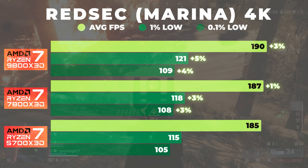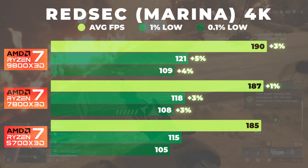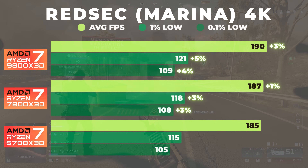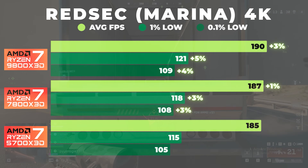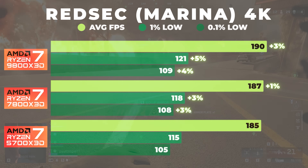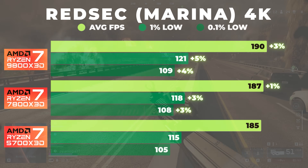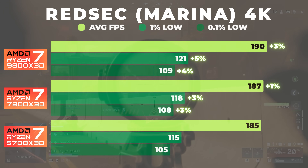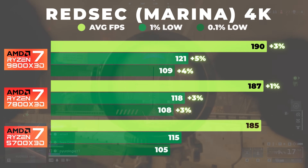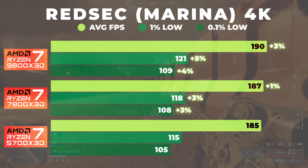Finally, at 4K, the results tightened significantly. All three CPUs land within just a few frames of each other, with the 9800X3D averaging only about 1–3% higher than the 7800X3D. The GPU becomes more of the limiting factor here, and the frame lows are nearly identical across all three chips. RedSec becomes heavily GPU-bound at 4K, reducing the differences between chips — the generational advantages are essentially muted at this resolution.